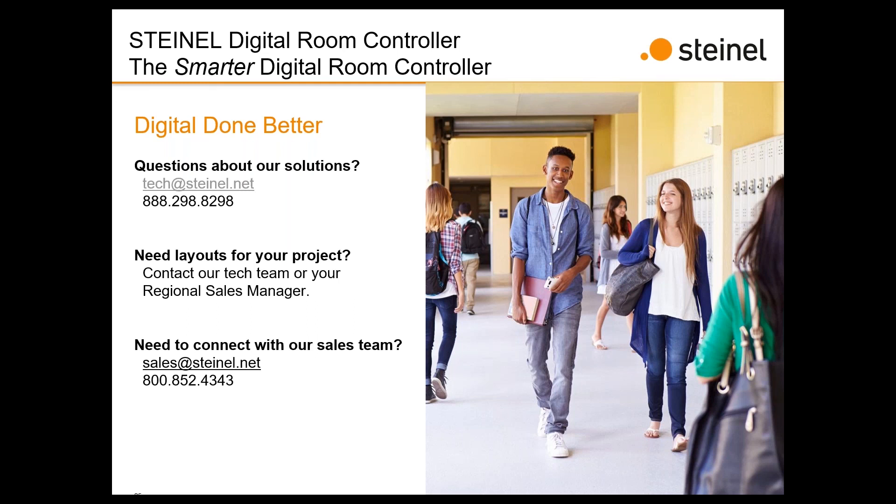If anyone needs to contact their regional sales manager, go to steinel.net, go to the menu under 'Sales,' and you'll see a map of the United States and Canada that gives you the phone number and email address of the Steinel representative to call.